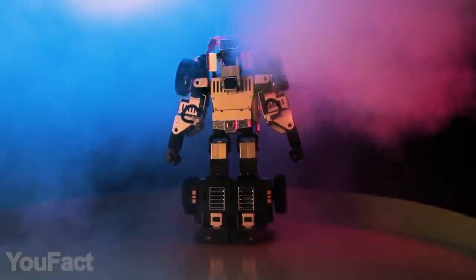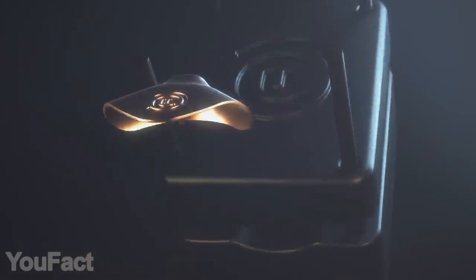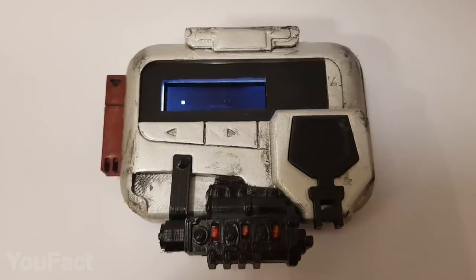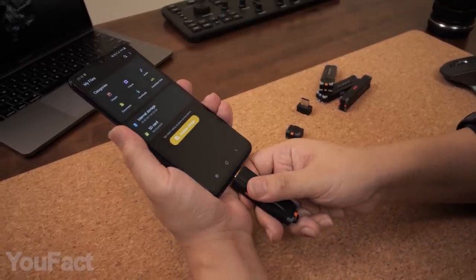Hey guys! Been waiting for some cool new tech? Let's get it! Today we'll show you the magical powers of copper and true geometrical beauty. You have to check out the dragon-eyed knife and the most iconic pager of the Marvel Universe. All the links to the products are given in the description below. Let's go!